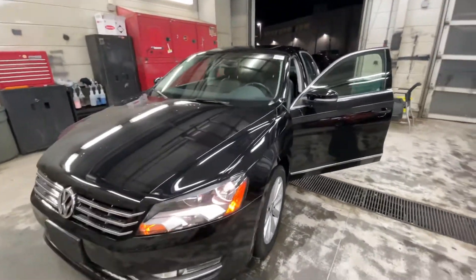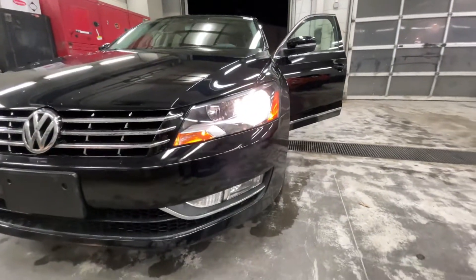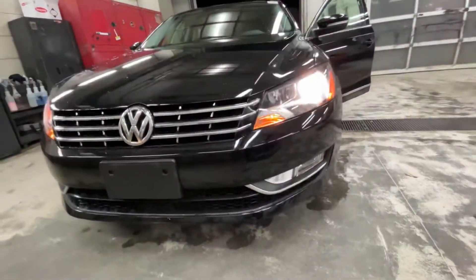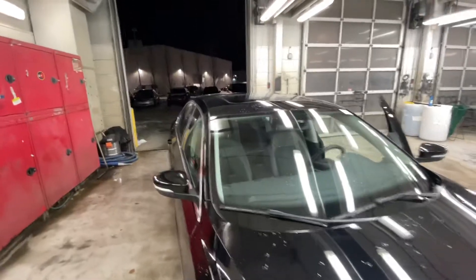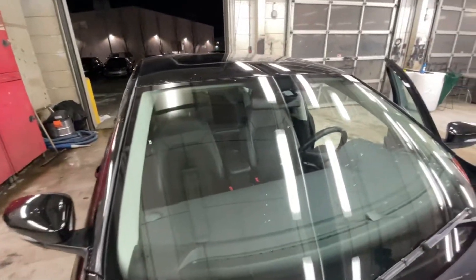2014 Volkswagen Passat Highline with automatic headlights and fog lights, and a clean windshield.